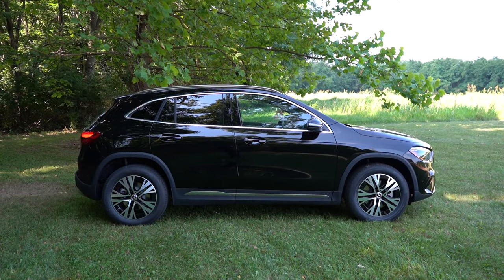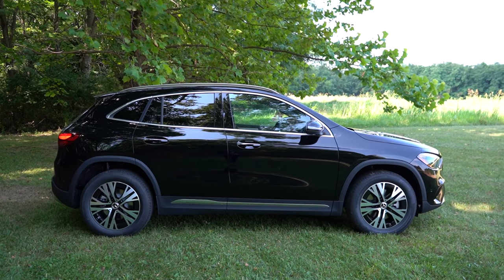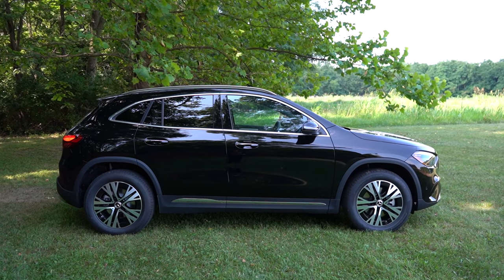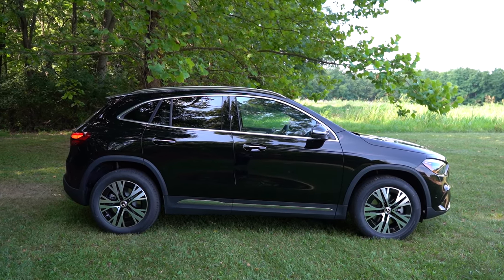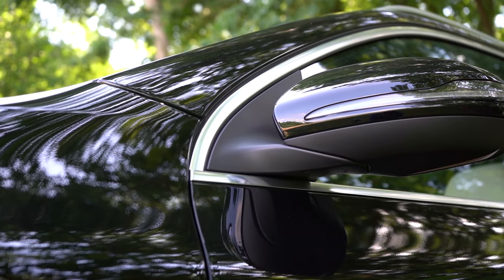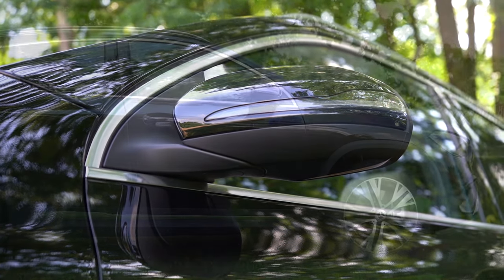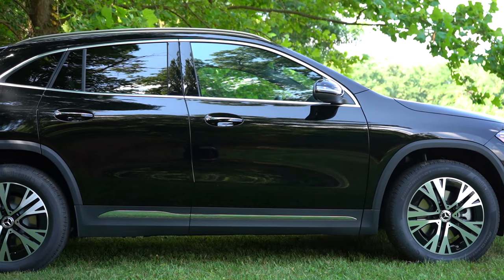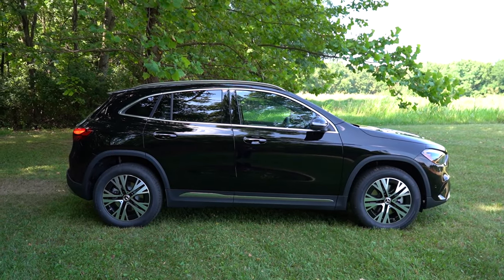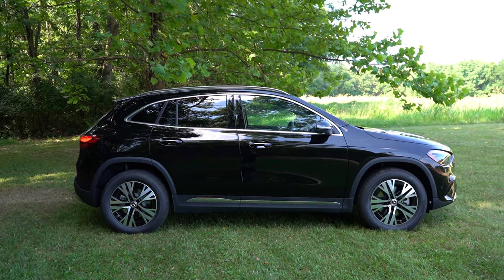Around to the side: aluminum roof rails, chrome window surrounds, and rear privacy glass all come standard. Chrome accents on door handles and side skirts — though the AMG package swaps those for gloss black. Side mirrors are body-colored, power-adjustable, heated with LED integrated turn signals. Standard wheels are 18-inch twin five-spoke alloys, with 18-, 19-, and 20-inch designs available to personalize the GLA.